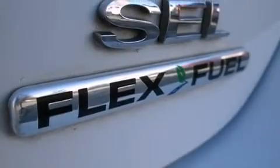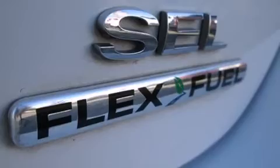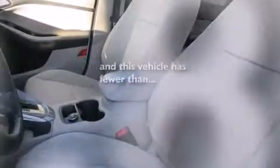Front and rear floor mats, a passenger side airbag, air conditioning with automatic climate control, and this vehicle has fewer than 41,000 miles on the odometer.